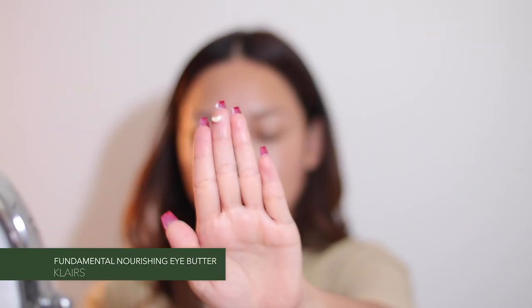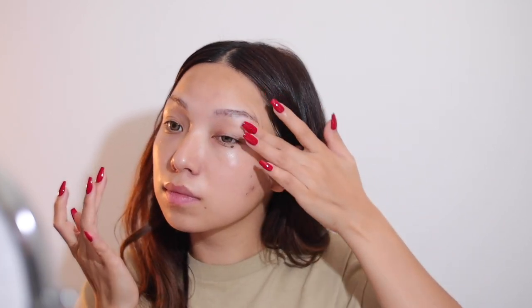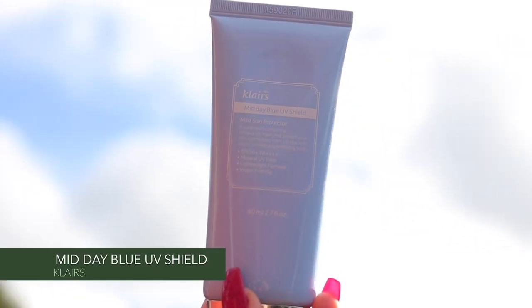For eye cream, I am using Klairs' Fundamental Nourishing Eye Butter. It is very important to make sure your eye area is well hydrated so that premature wrinkles do not form too early.